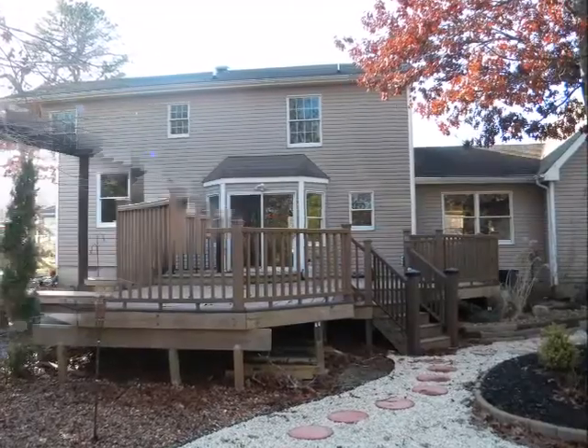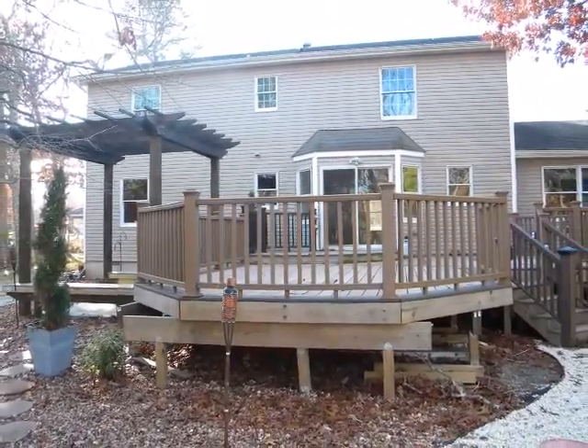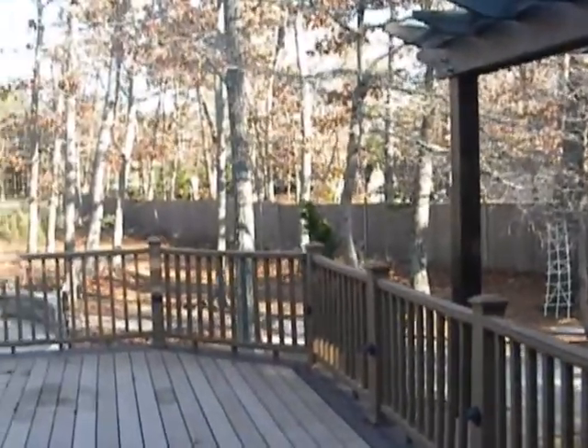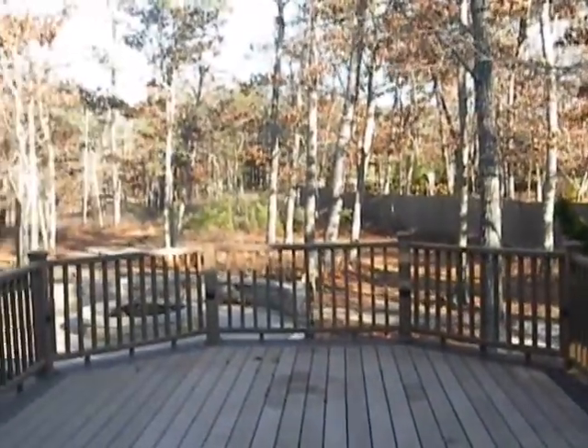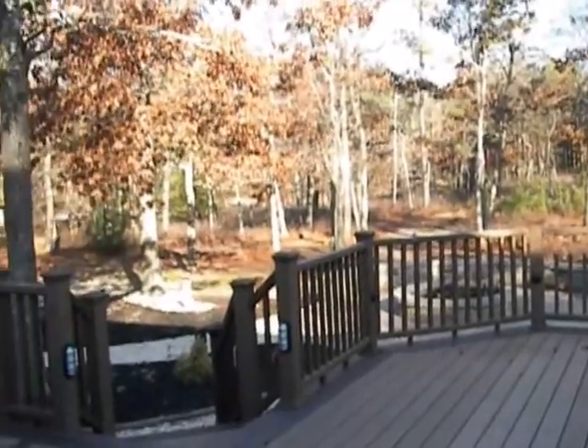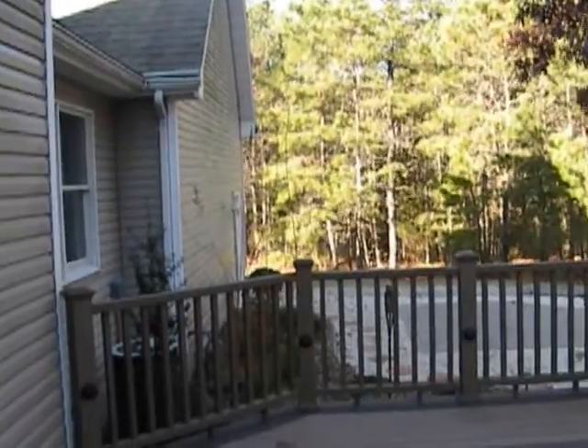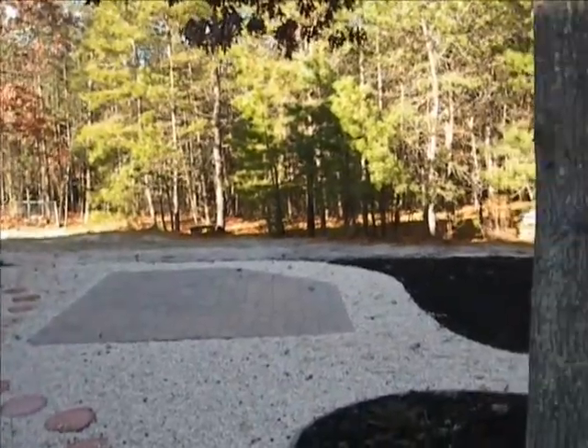The amazing outdoor living space is great for relaxing and entertaining friends and family. There's a huge deck, paver patio, fire pit, plus a two-car garage rounds out the features.